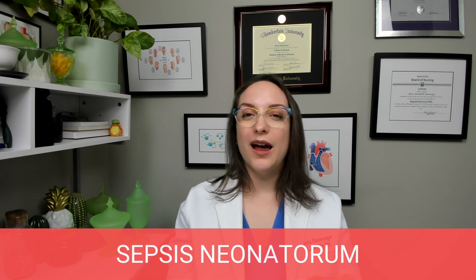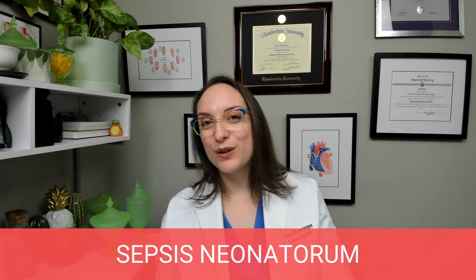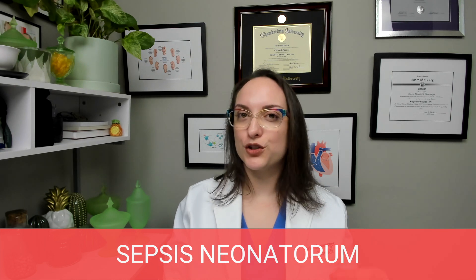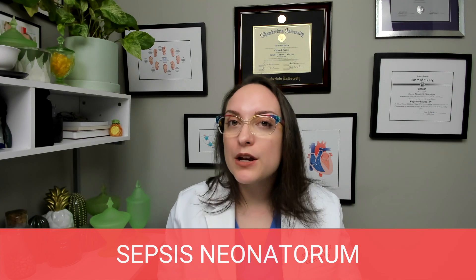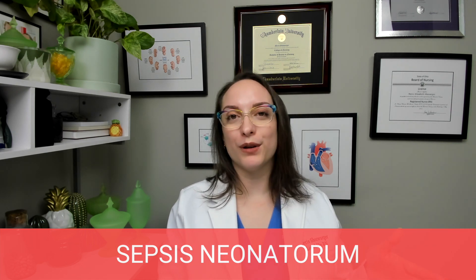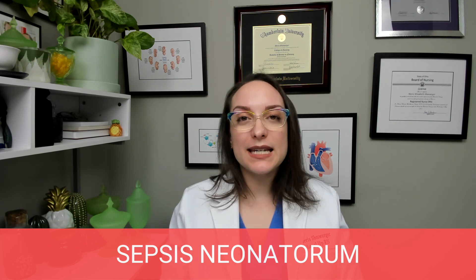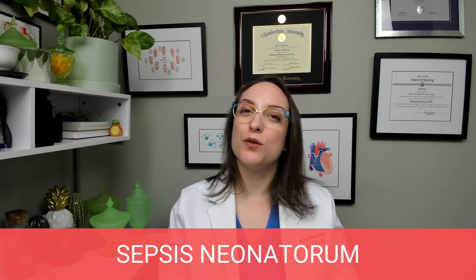Signs and symptoms of sepsis neonatorum include poor feeding, irritability, lethargy, and respiratory distress. Fever is the big one, but hypothermia is also possible — so either high or low body temperature, along with hypotension. Either a fever or hypothermia can indicate sepsis, which seems counterintuitive but is important to watch for both extremes. For labs, the biggest indicator is positive blood cultures — nothing should grow from blood, so any bacterial growth is abnormal. Also look for hyper- or hypoglycemia, acidosis, and an elevated CRP, which is a C-reactive protein, an inflammatory marker.